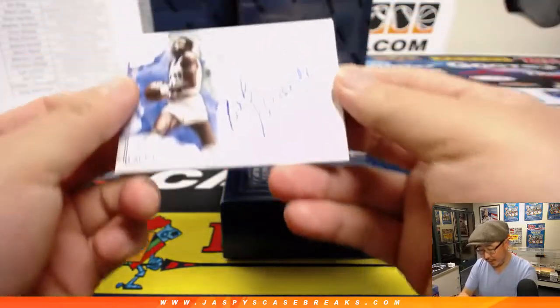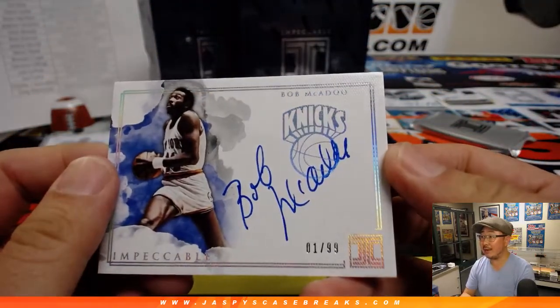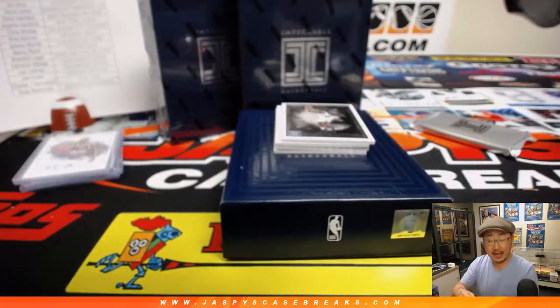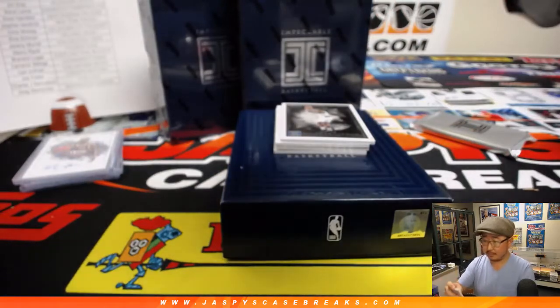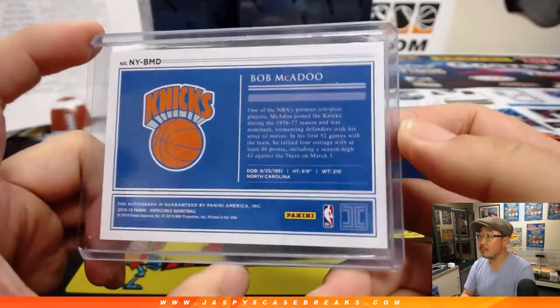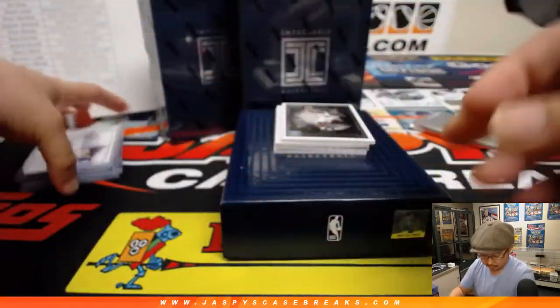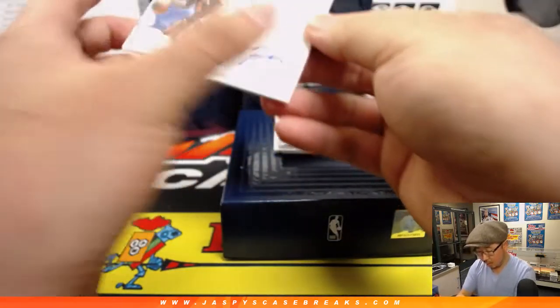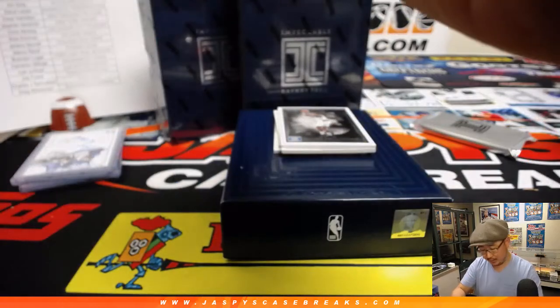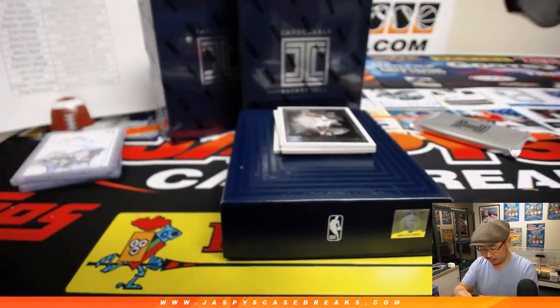And we've got Bob McAdoo, one out of 99 for the Knicks. Old Bob McAdoo — that's Stephen Kaye. More Knicks — Walt Frazier. You've got a couple of old-school Knicks there, Stephen Kaye. Two out of 49 for Walt Frazier.